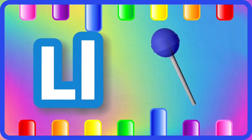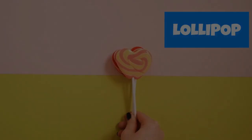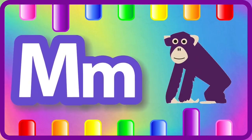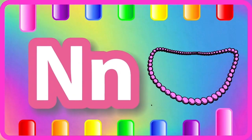L is for lollipop, lollipop. M is for monkey, monkey.